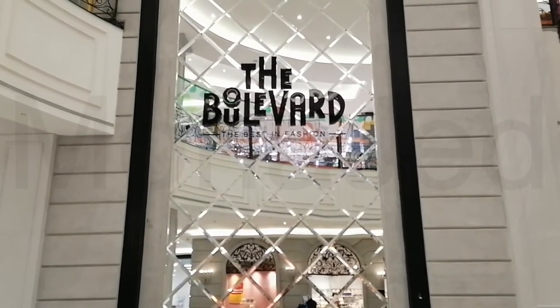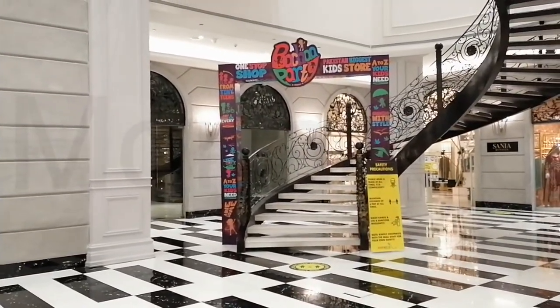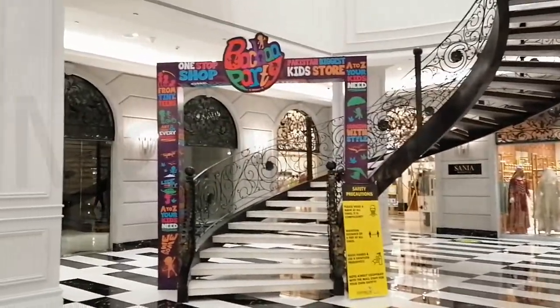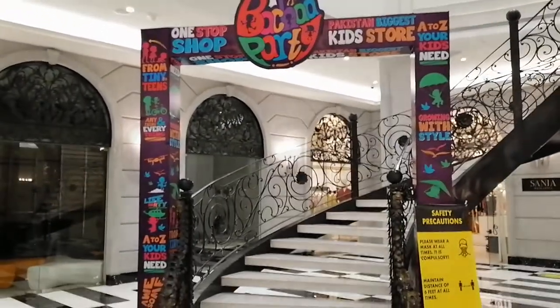Go to the second floor of Emporium Mall, go to the boulevard — or as I like to call it, the Masonic part of Emporium Mall because of the black and white. Just kidding. So everyone, we are here at Baccha Party.